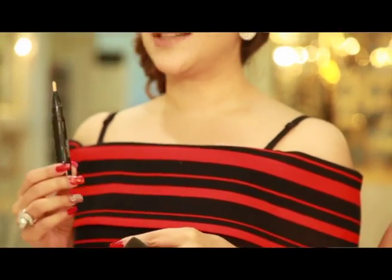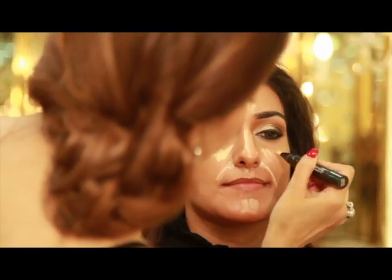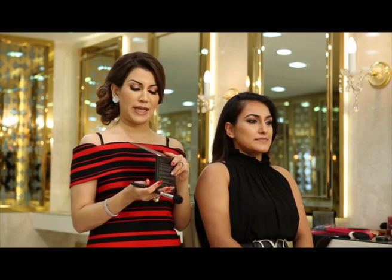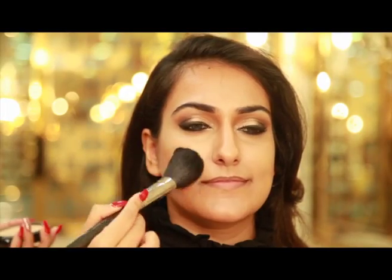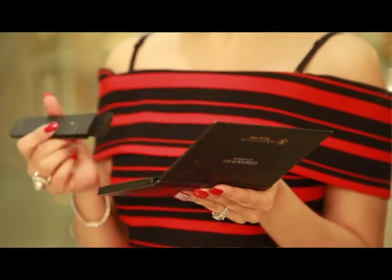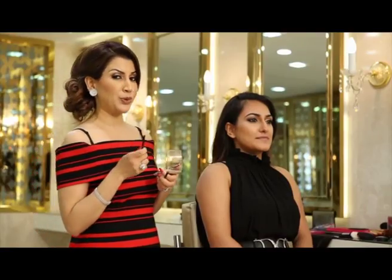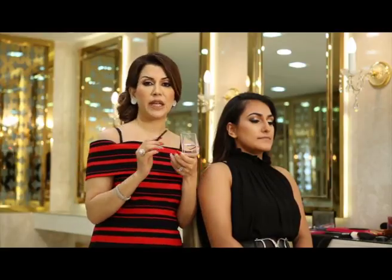Of course, when contour is done, the look is incomplete without highlight. My favorite product I'm going to use right now is the banana powder from the Anastasia Contour Kit to highlight the areas. We're going to powder the face now, and then I'm going to do a powder contour on where we had applied the cream contour. Now I'm going to use a spoolie to brush over her eyebrows and begin filling them in.